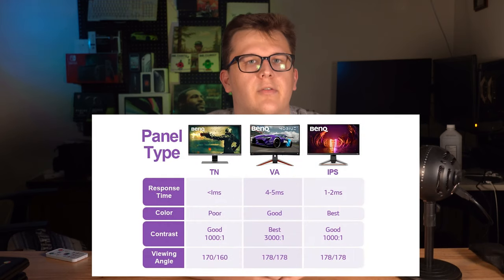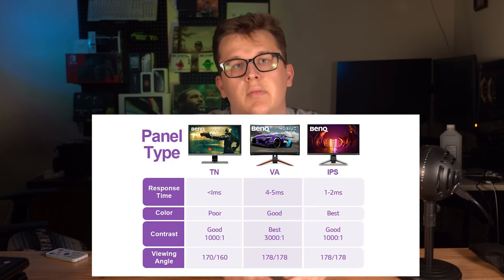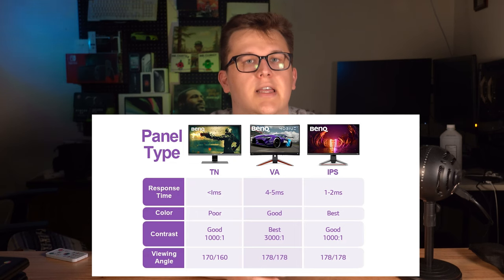Monitors can also have different types of display panels that give their image different characteristics. There's a helpful chart here made by monitor manufacturer BenQ that gives a brief overview of what you need to know about each panel type. TN is usually the cheapest and as such gives the poorest color reproduction and slightly worse viewing angles. TN panels have very short response times — usually around one to four milliseconds — which makes them great for gaming. If you're really looking to lose the extra latency, TN is a good option.